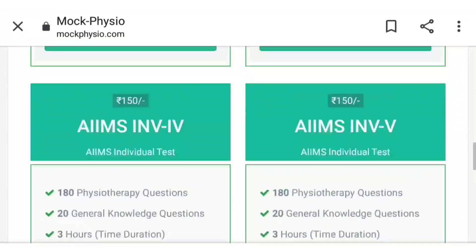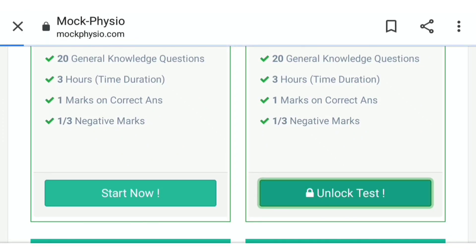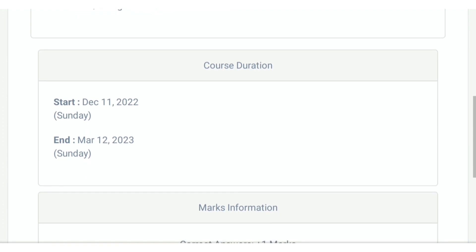MOOC Physio also provides five mini visual MOOC tests for the AIMS exam at 150 rupees. You can unlock these by pressing the 'Unlock' button. The exam format is the same as the AIMS exam and starts from 11 December.